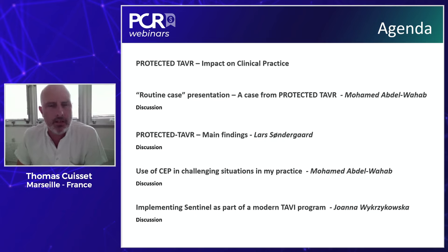To achieve these learning objectives, we built the following agenda. After a short introduction, we will start with a straightforward case highlighting the use of the Sentinel device in a regular TAVI case. After that, we will dive deeply into the results of the PROTECT TAVR study recently presented and published in the New England Journal of Medicine, and from those results we will try to reflect on how to integrate them into our practice.